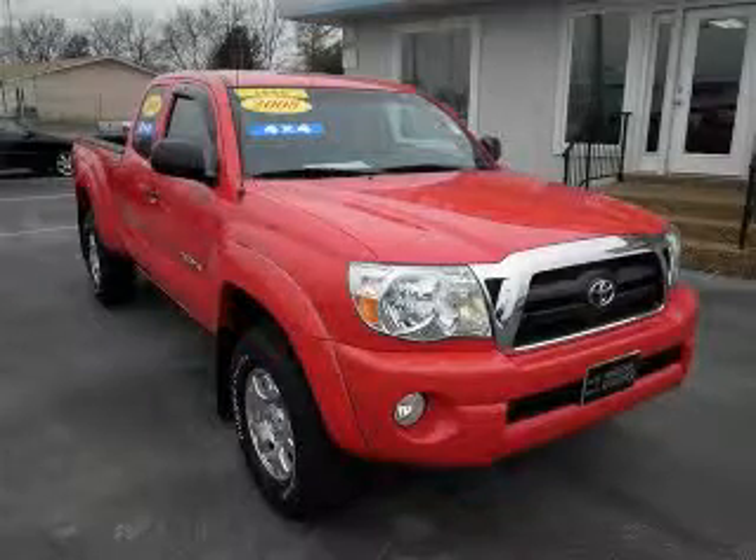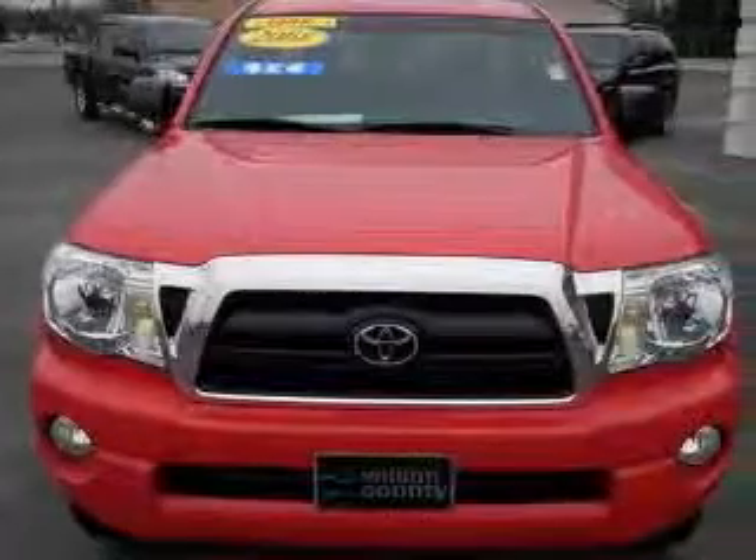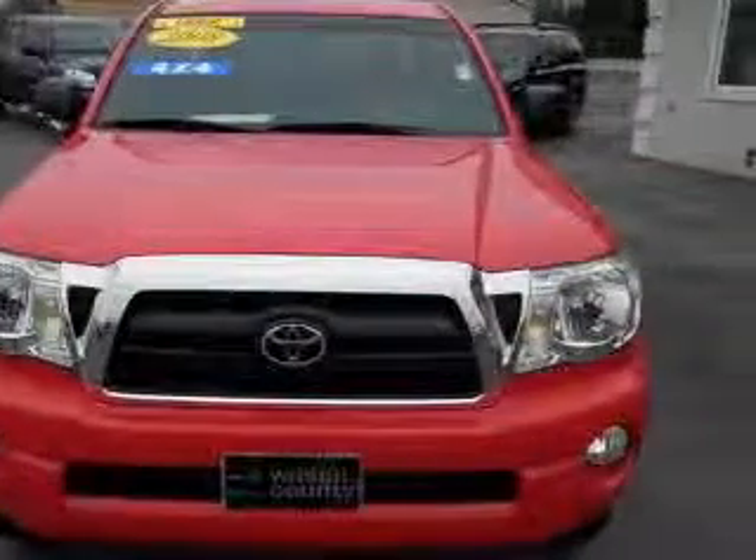We are proud to present this excellent 2008 Toyota Tacoma. This Tacoma has a 4.0L V6 engine and a manual transmission.